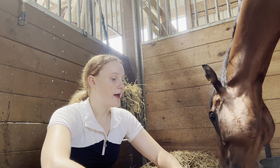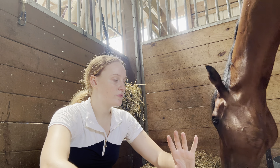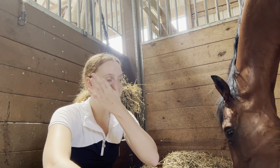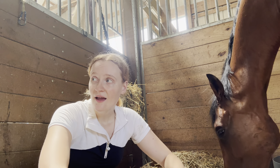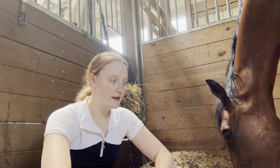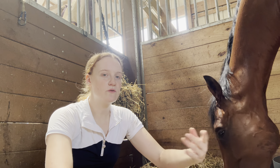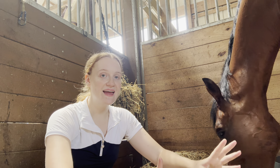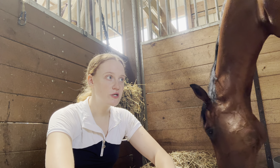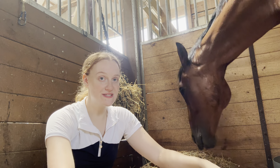So to start out, it was around February of 2023. I was finally ready to buy my own horse. I had up until that point these horses I rode in college, so I kind of always had a horse to ride. And it was time for me to graduate from college, and I just wanted to buy my own horse.